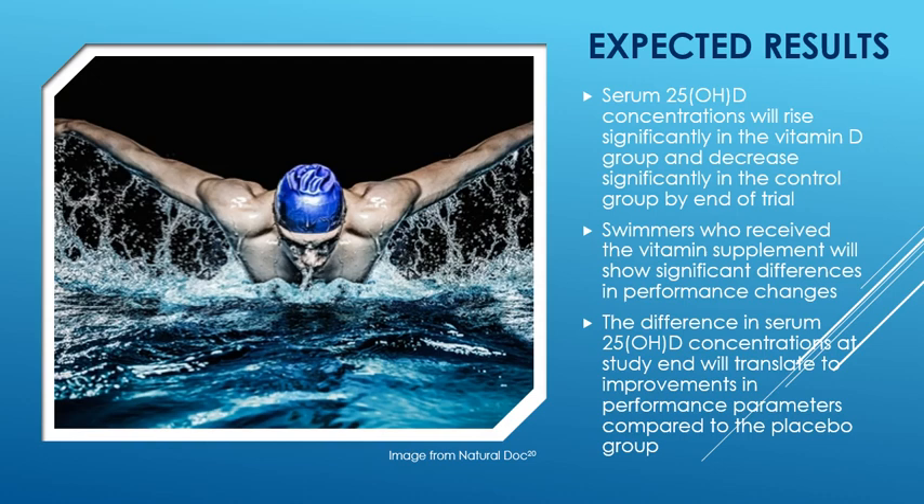The expected results: we hope to find that serum 25-OHD concentrations will rise significantly in the vitamin D group and decrease significantly in the control group by the end of the trial. Swimmers who receive the vitamin D supplement will show significant changes and differences in their performance, and the difference in serum 25-OHD concentrations at study end will translate to improvements in performance parameters compared to the placebo group.